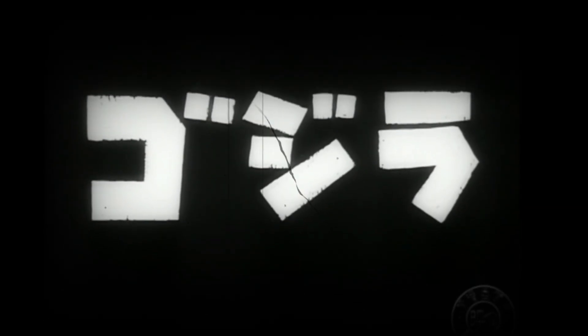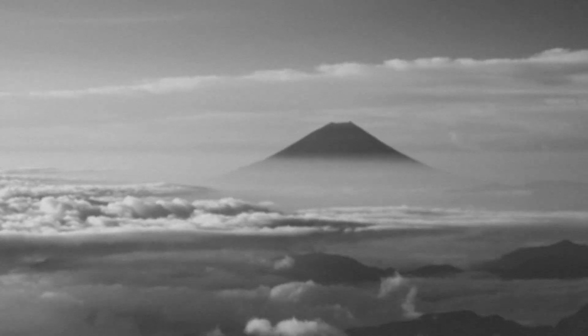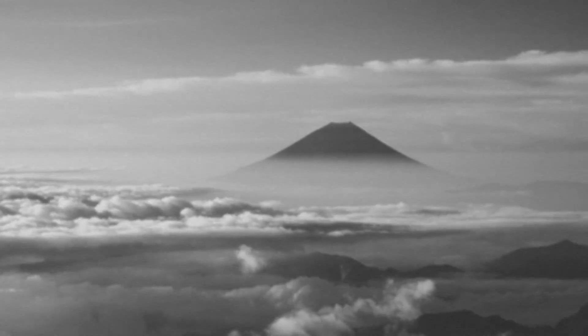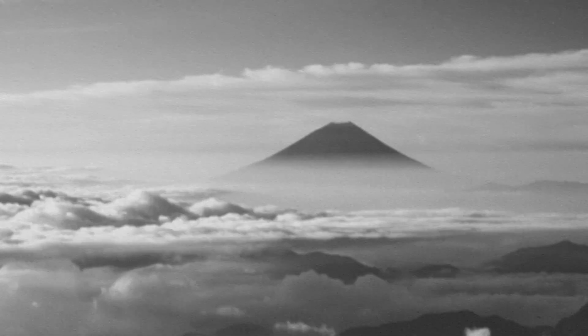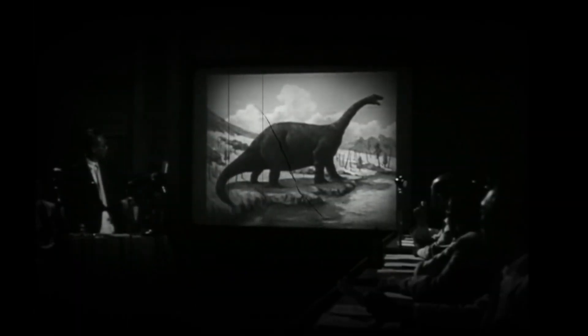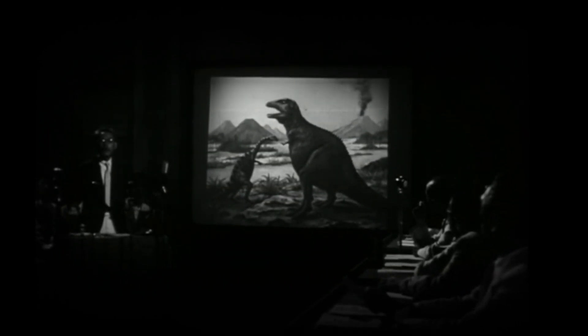While Godzilla is portrayed as nearly unstoppable, even the King of the Monsters has weaknesses — subtle cracks in its otherwise impervious biology. Despite its tough hide and regenerative abilities, Godzilla's biological systems are not entirely invulnerable. In the original 1954 film, the military's conventional weapons — tanks, artillery, and fighter jets — cause little visible harm, but sustained attacks may serve to fatigue the creature, slowly draining its energy reserves. Godzilla's immense size requires an extraordinary amount of energy to maintain, meaning prolonged battles could gradually wear it down.